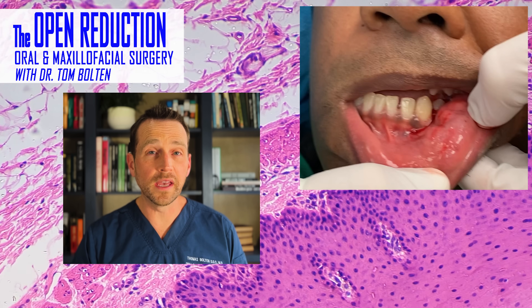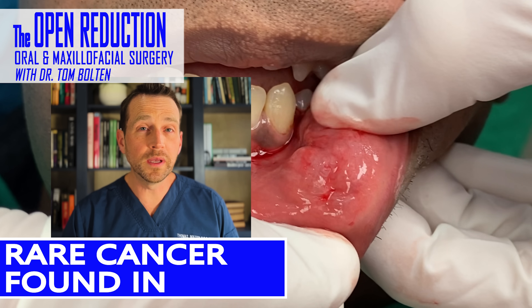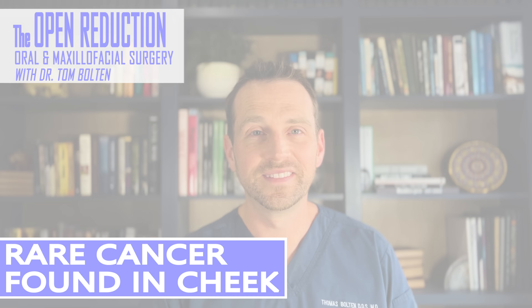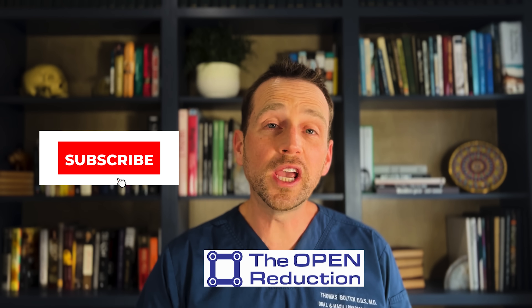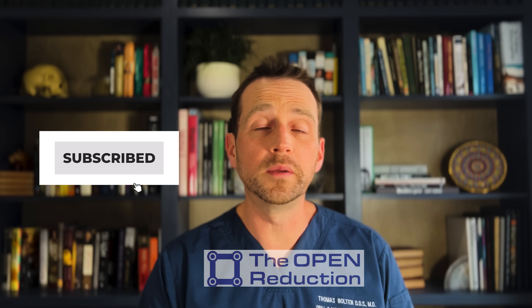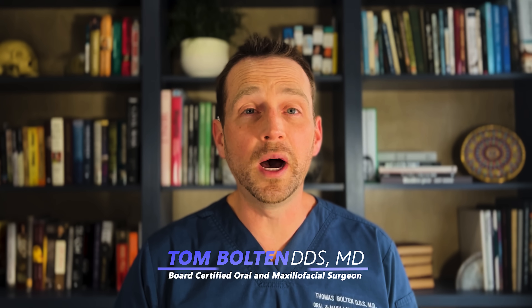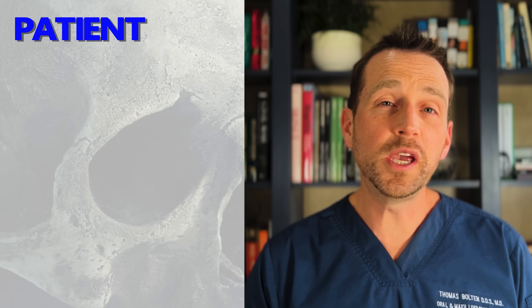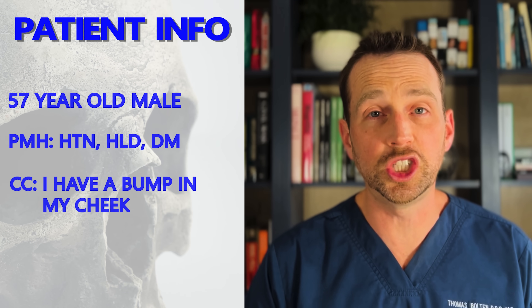A 57-year-old male has a lump in his cheek. Check out the full workup, treatment, and surprising rare diagnosis today on The Open Reduction. Welcome to The Open Reduction, your channel covering all topics in oral and maxillofacial surgery. I'm Dr. Tom Bolton, and today we're talking about a bizarre oral pathology case that ultimately saved a man's life.